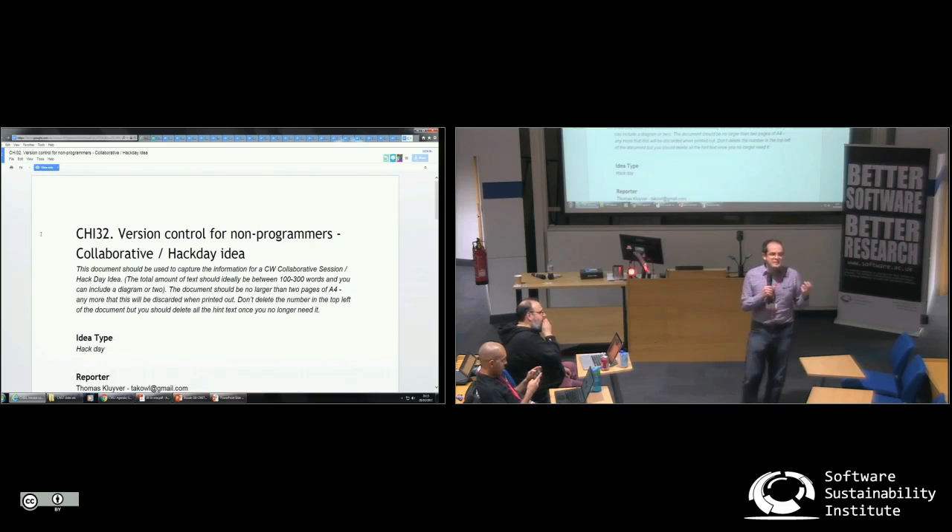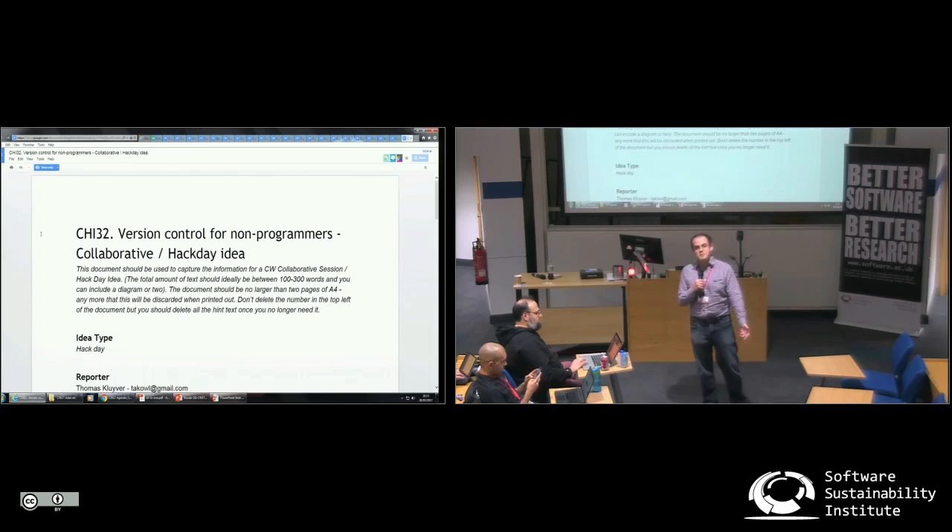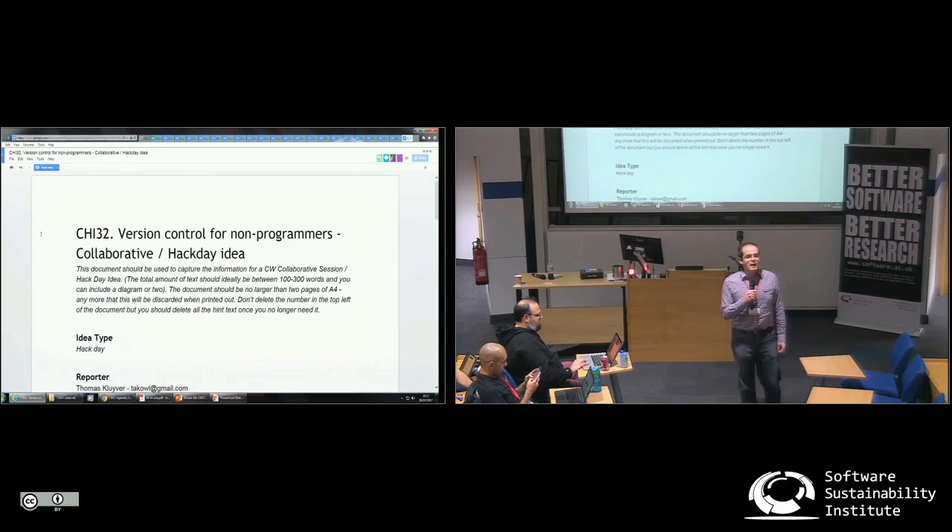The idea I'm pitching is a gateway drug for Git — essentially, can we get something that's easy enough and so obviously beneficial that anybody doing research with code and documents that change a lot, and wants to collaborate, sees this and goes: yes, this is clearly unambiguously better than emailing changes around. And ideally it should be using Git underneath, so you have all the possibility to collaborate with people who know Git in more detail, and if you hit the limits of this tool and want to do more advanced things, you can carry on using Git on the same repository.